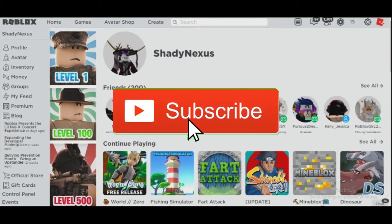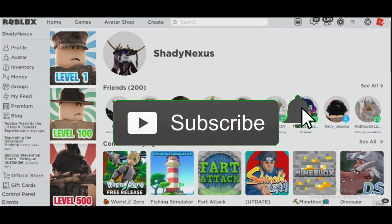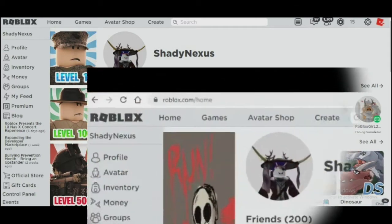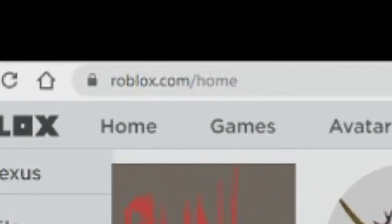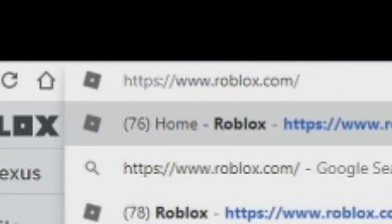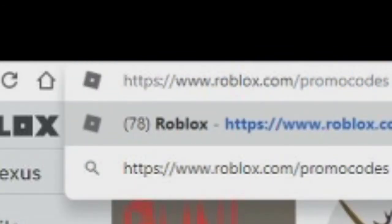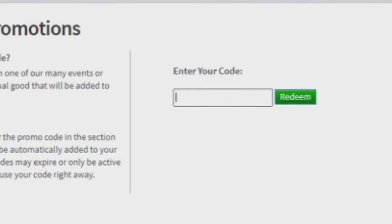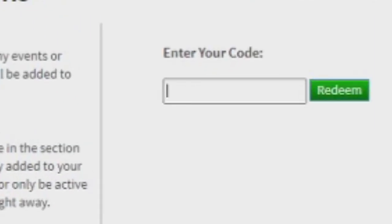Hey guys, welcome back to another video. Today I will be showing you a brand new promo code that just came to Roblox. To do this, of course, you have to go to the promo code redeem page on Roblox. Follow what I do to get to that page. Now that you are here at the code redeem page, type...